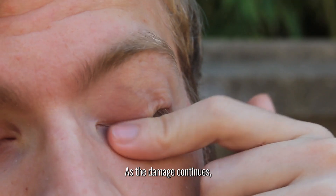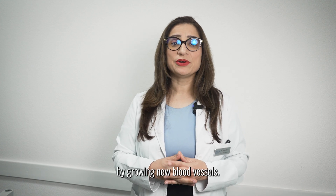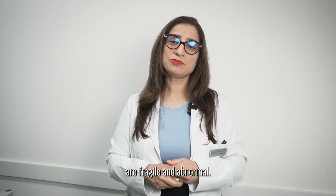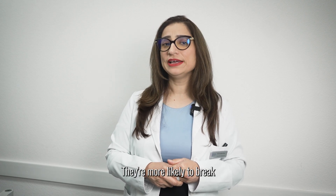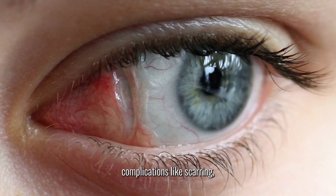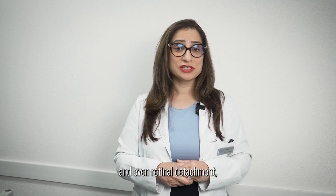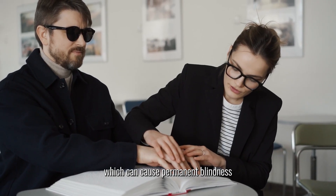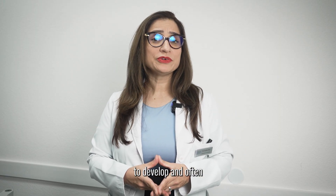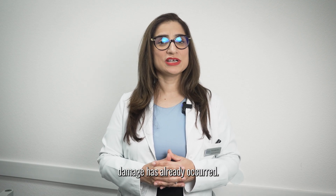But that's not all. As the damage continues, your body tries to fix it by growing new blood vessels. The problem is these new blood vessels are fragile and abnormal — they're more likely to break and leak, causing even more damage. This can lead to serious complications like scarring, bleeding inside the eye, and even retinal detachment, which can cause permanent blindness if left untreated. The whole process can take years to develop, and often you might not notice any symptoms until significant damage has already occurred.